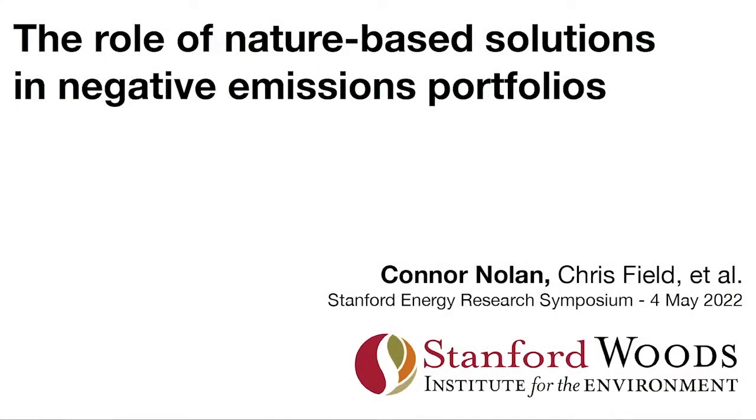The title I'm going to go with is 'The Role of Nature-Based Solutions in Negative Emissions Portfolios.' It gets at some of the work we've been doing lately and the work we have some funding from CERC for.